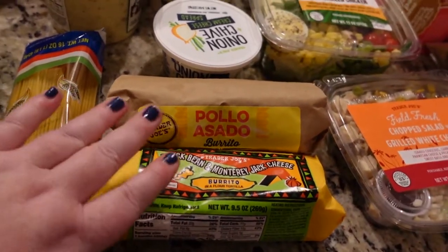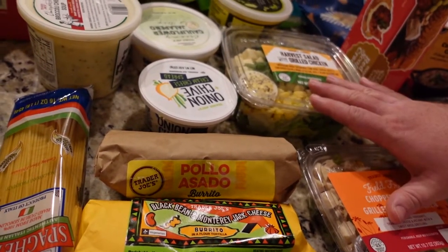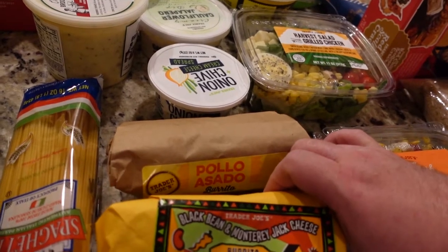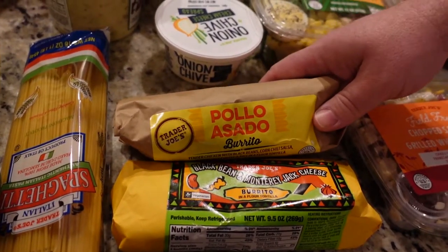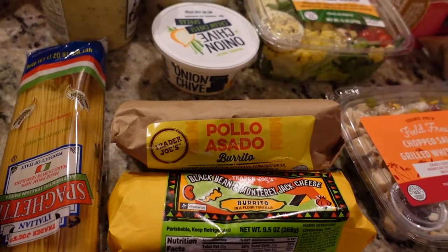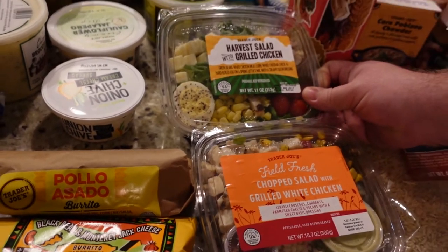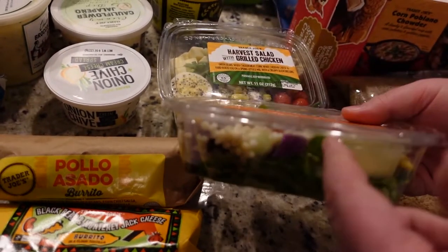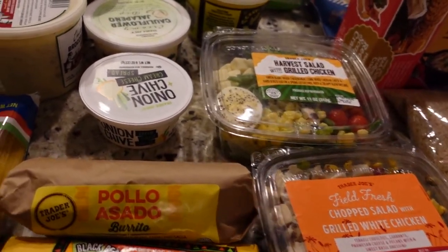One of the things they have is these pre-made burritos, wraps, and salads. You can keep them in the freezer for a long time, so we have them as backup. They have black bean and Monterey Jack cheese and pollo asado — that's basically what Marshall takes for lunches. These pre-made salads are really good for healthy eating on the go. They include dressings and some have meats or cheeses.